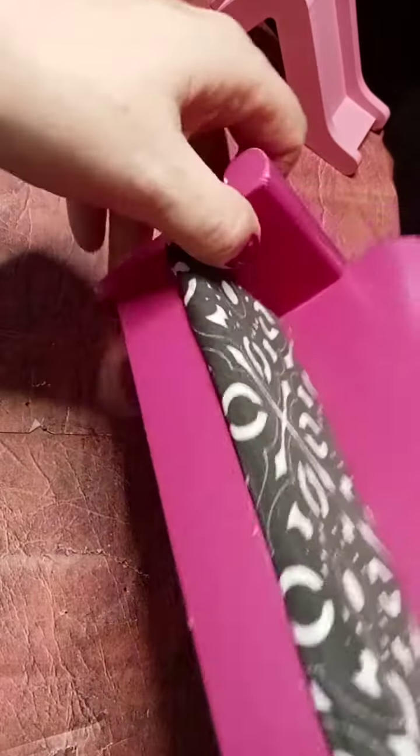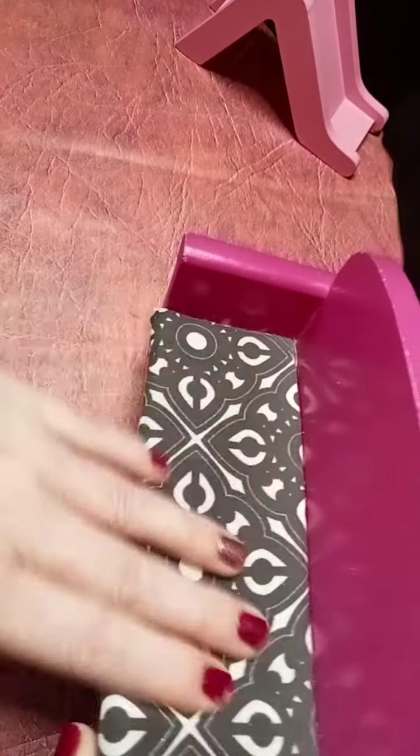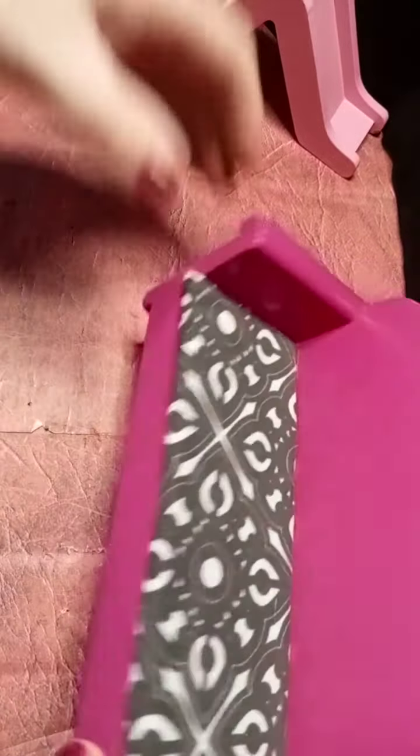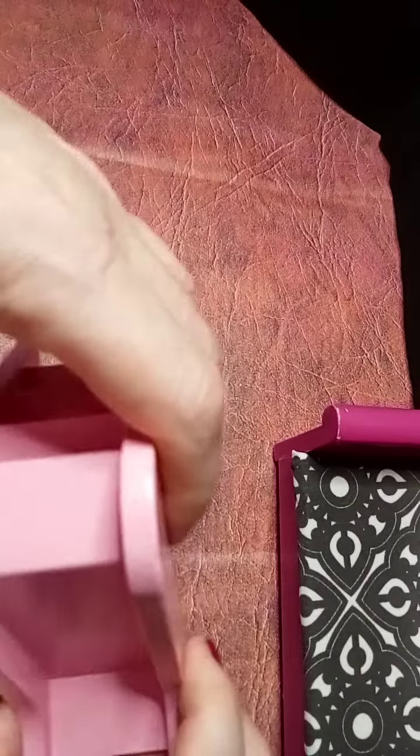This is a couch that goes with the tray and the coffee table. The seats are a different colour but that's no problem, you can change that. It's still cute. So this is part two because my video ended.